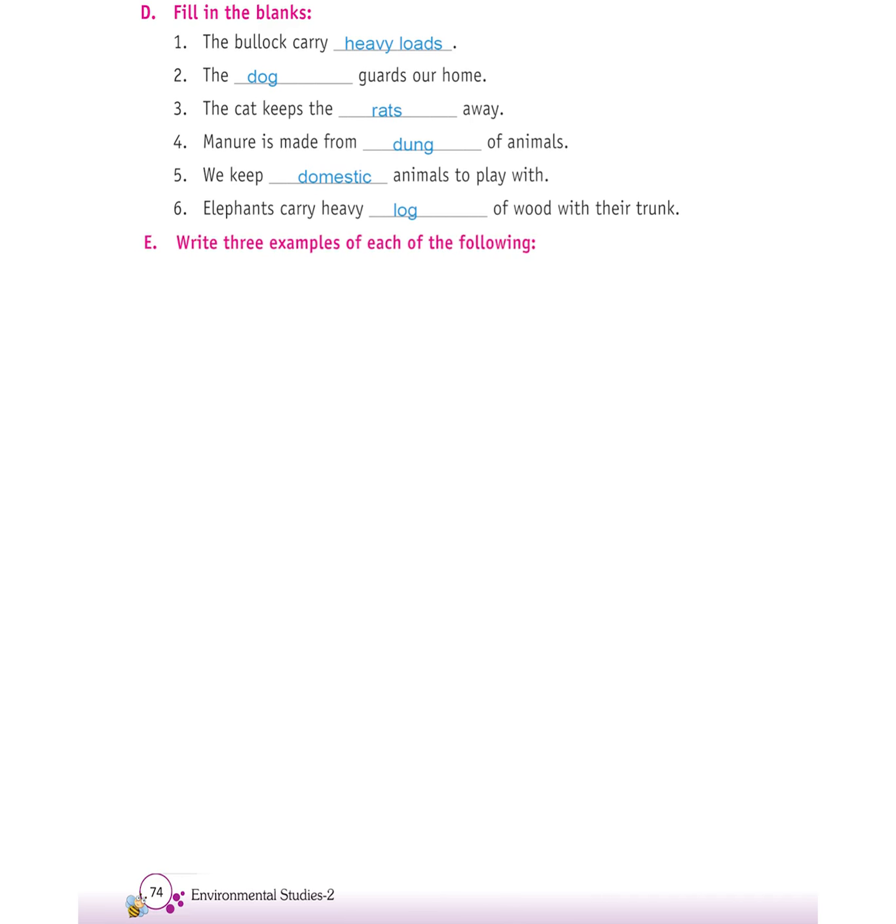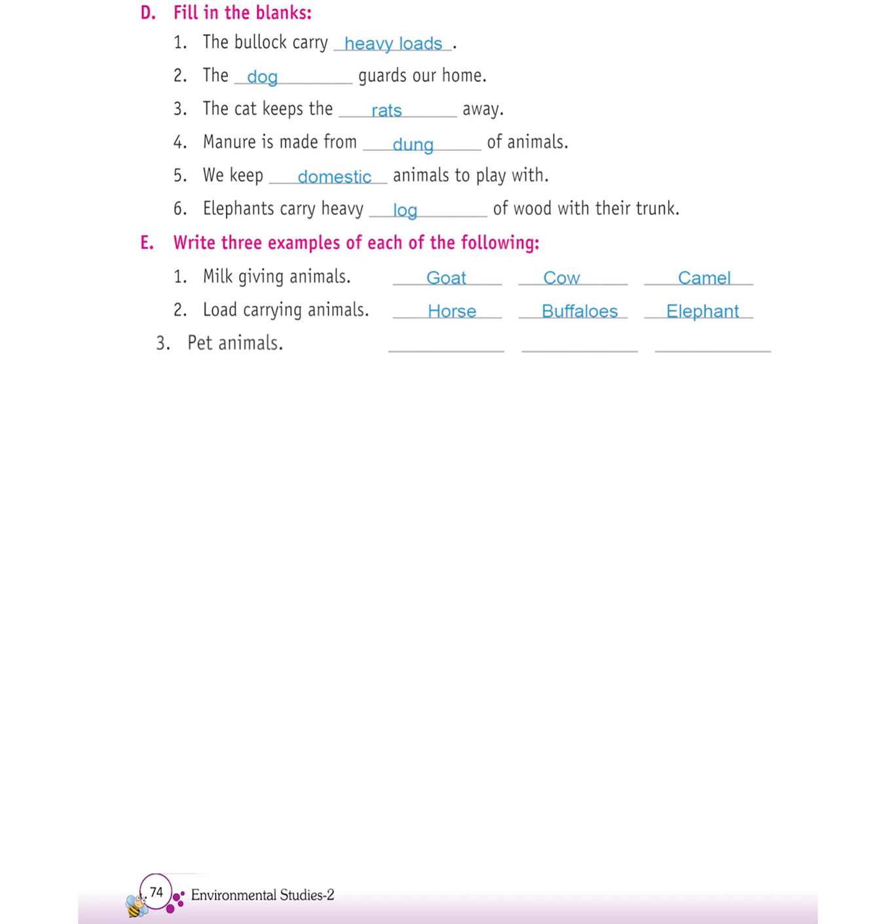E. Write three examples of each of the following. First, milk-giving animals: goat, cow, camel. Second, load-carrying animals: horse, buffaloes, elephant. Third, pet animals: dog, cat, cow.